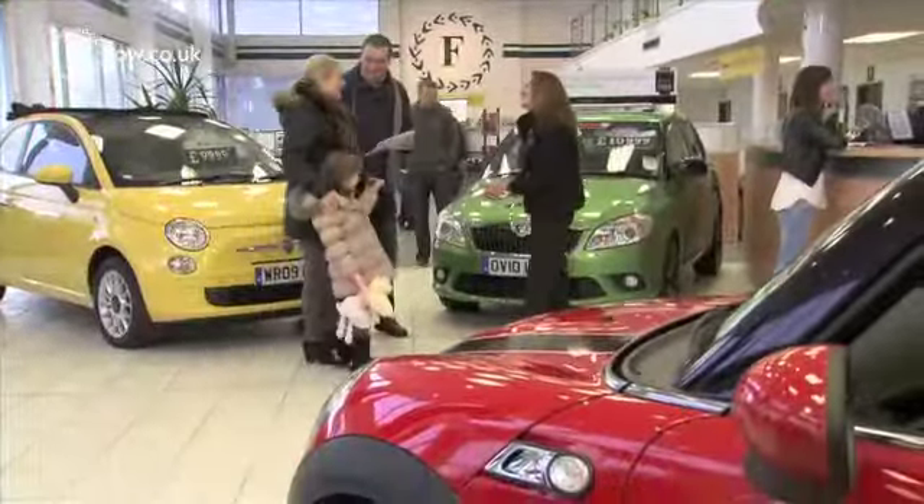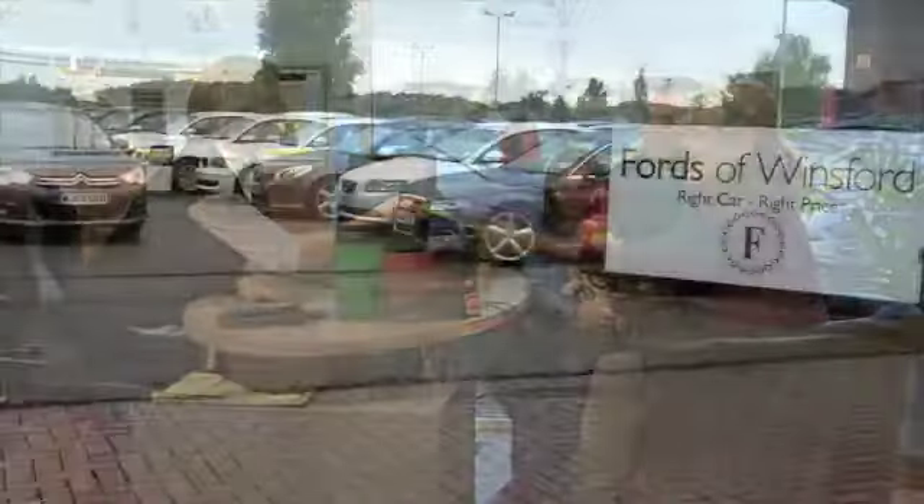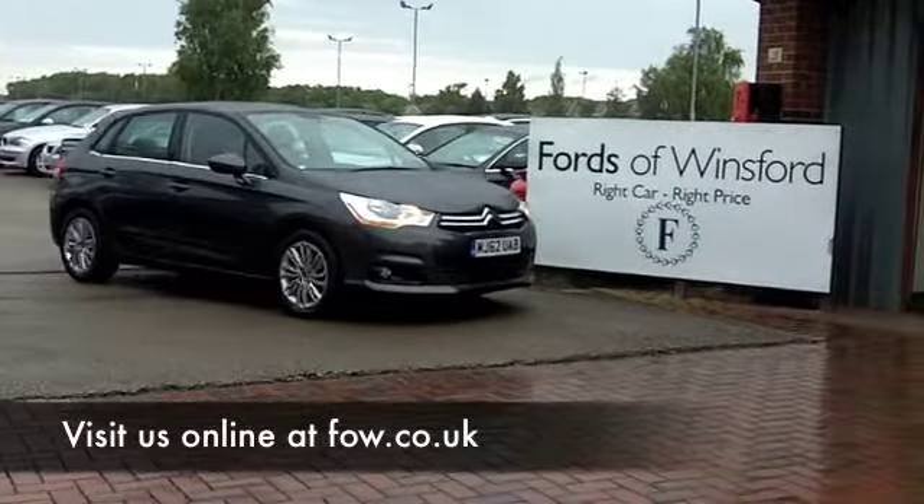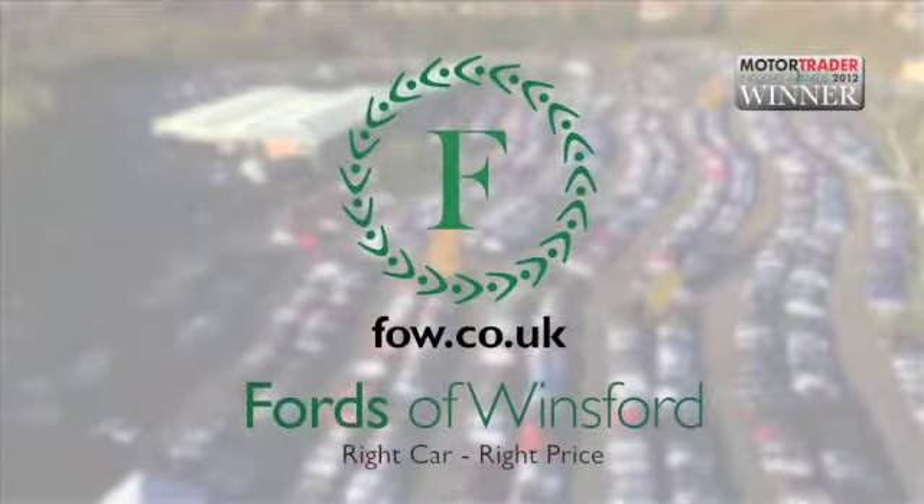If you want a test drive, no problem. If you want to part-exchange or if you need finance, no problem again. Come and find out and discover this great car for yourself at Fords of Winsford.